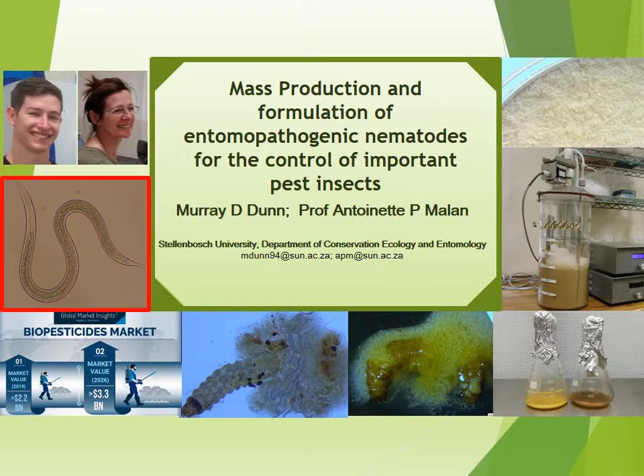What exactly are entomopathogenic nematodes? Entomopathogenic nematodes, also known as EPNs, are microscopic ground worms that are pathogenic to many insect pests and can be used as a biological control agent or biopesticide in an IPM strategy. The global biopesticide market is growing rapidly due to the increased regulation of chemical pesticides and the huge demand for environmentally friendly products.